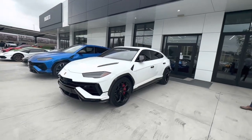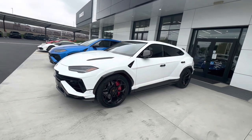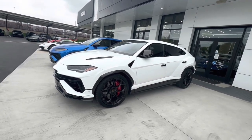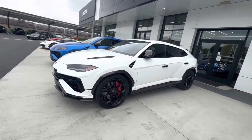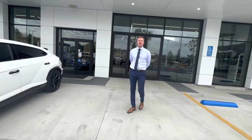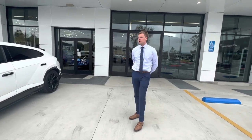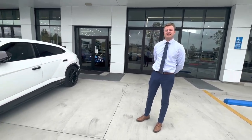Hello guys, so I'm at Lamborghini Newport Beach again, and this is a 2023 Urus. We're gonna start the car and show some of the stuff. And here is Jordan Hock. Hi everyone, I'm Jordan Hock, sales manager here at Lamborghini Newport Beach. Happy to show you this 2023 Urus Performante. Let's do it.